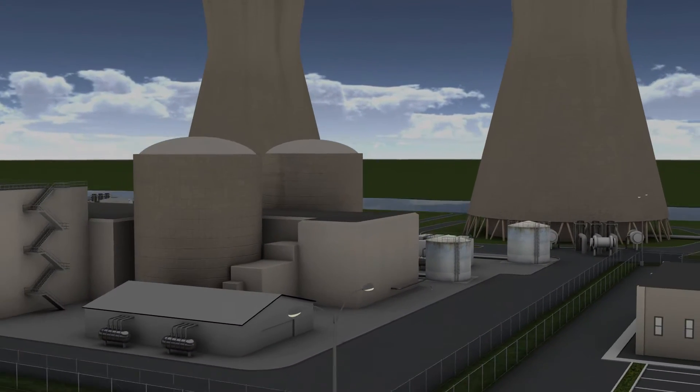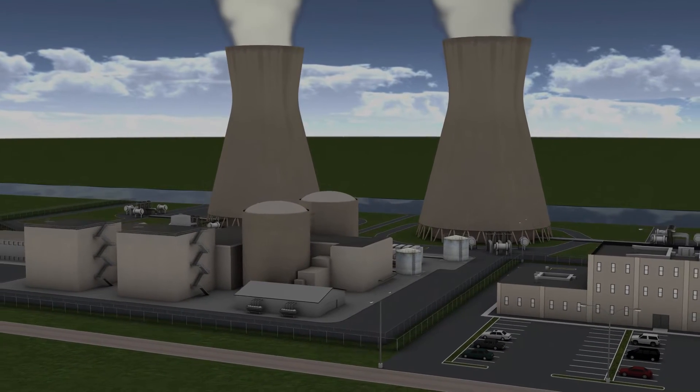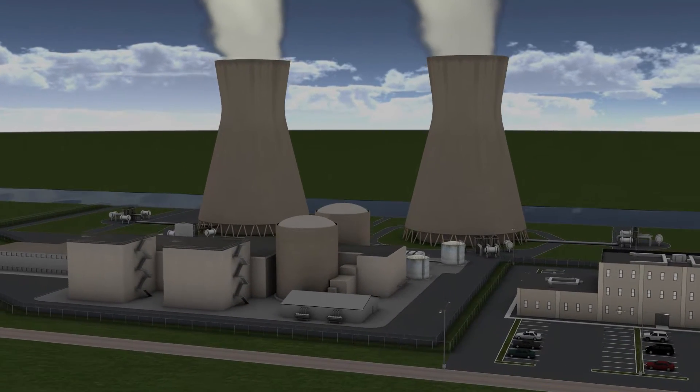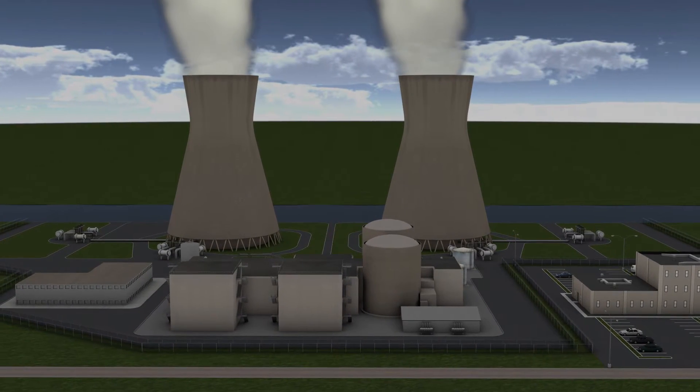The U.S. Nuclear Power Industry Initiative on Buried Piping Integrity, NEI-09-14, guides nuclear plants in proactively assessing the condition of their buried infrastructure to assure continued safe operations.